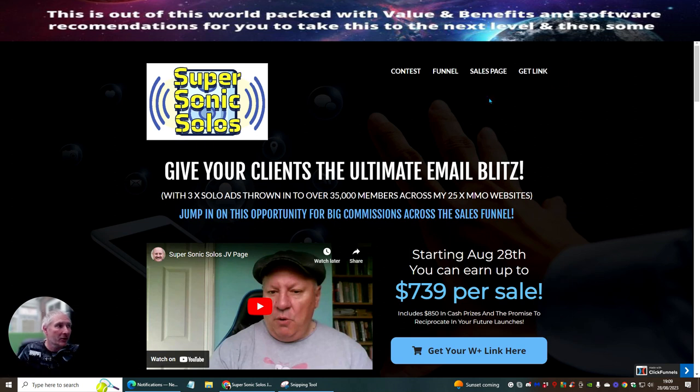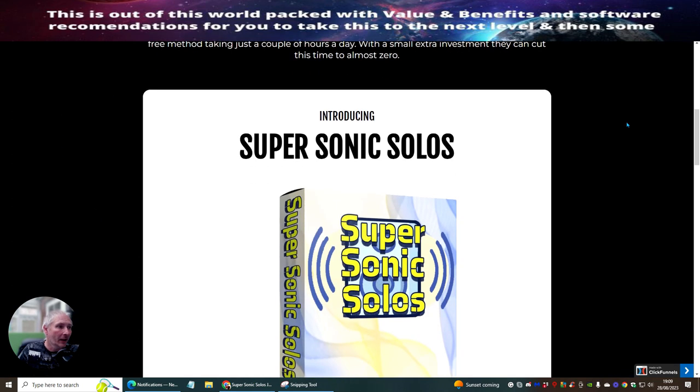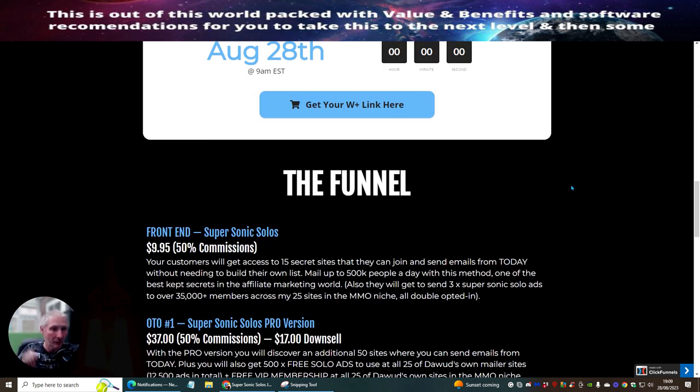Now what we'll do is jump straight over to the funnel. What is Super Sonic Solos? Basically it's where you promote a link — a link of your own which you want to promote — and you need to drive it towards good traffic.